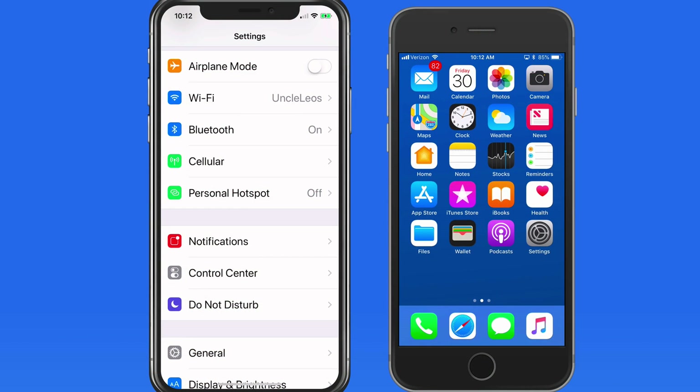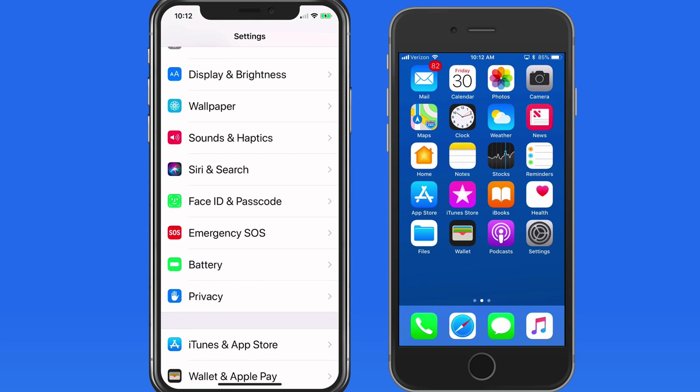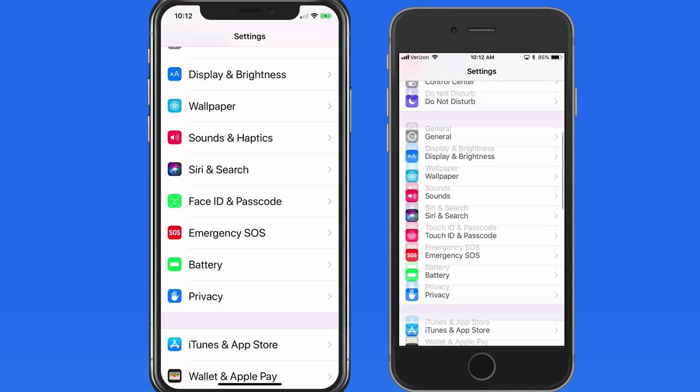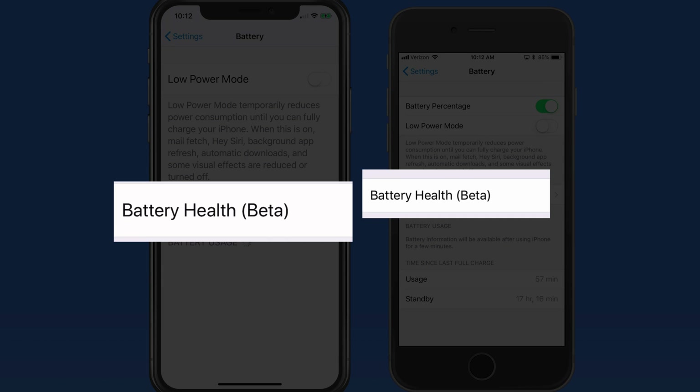With the iOS 11.3 update, Apple has added a battery health feature into the battery section of the Settings app. This will allow us to see how the battery in our devices might decline over time.